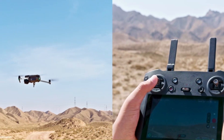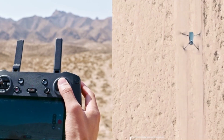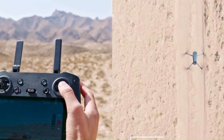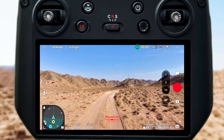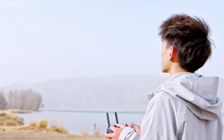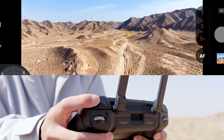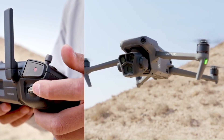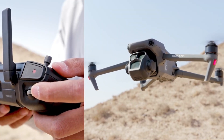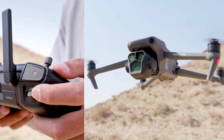Conclusion: The DJI Mavic 4 is shaping up to be a groundbreaking drone with advanced AI features, a powerful camera system, and improved flight performance. If the rumors are true, it will set new standards for autonomous flying, obstacle avoidance, and cinematic aerial photography. With longer battery life and smarter controls, it could be the best consumer drone yet. Whether for professionals or enthusiasts, the Mavic 4 is expected to redefine what's possible in aerial imaging.